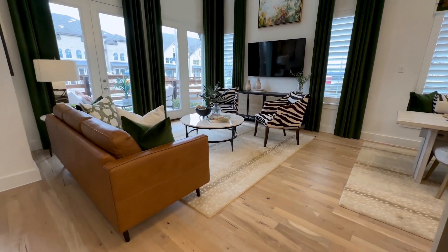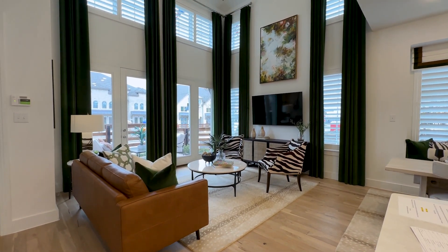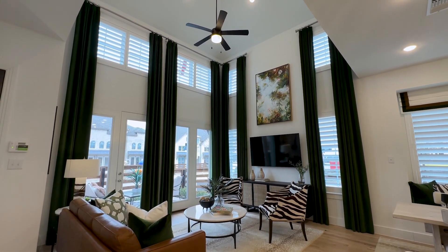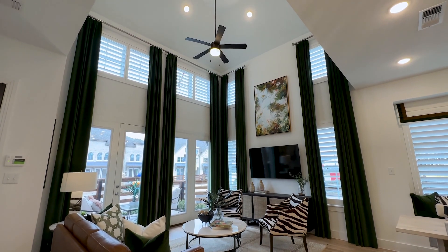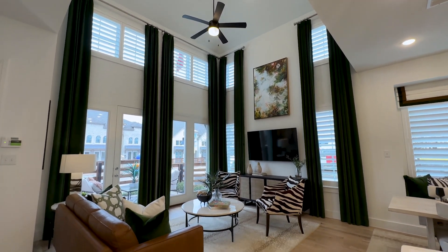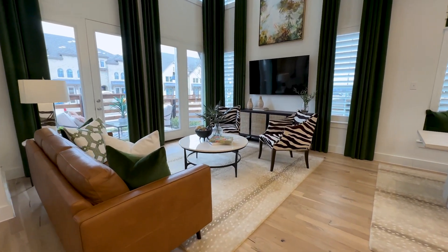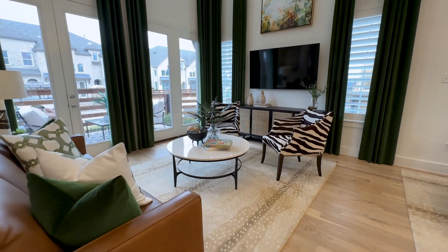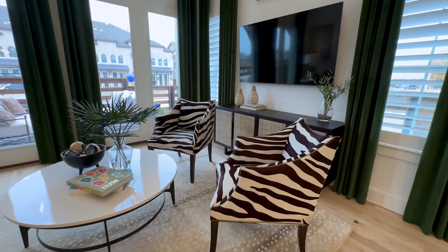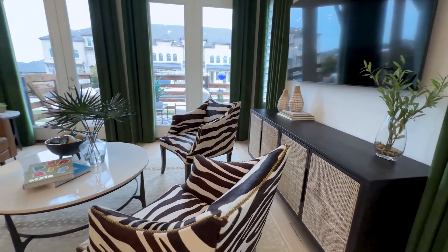Today we're touring the Casey plan townhome in Beller Village in south Sherman, and I can't say enough about what Highland Homes does with their townhomes — they don't waste a square foot. You can see the transom windows up top that always allow natural light to come in, and the windows along the front of the home are also doors that go out to your patio.